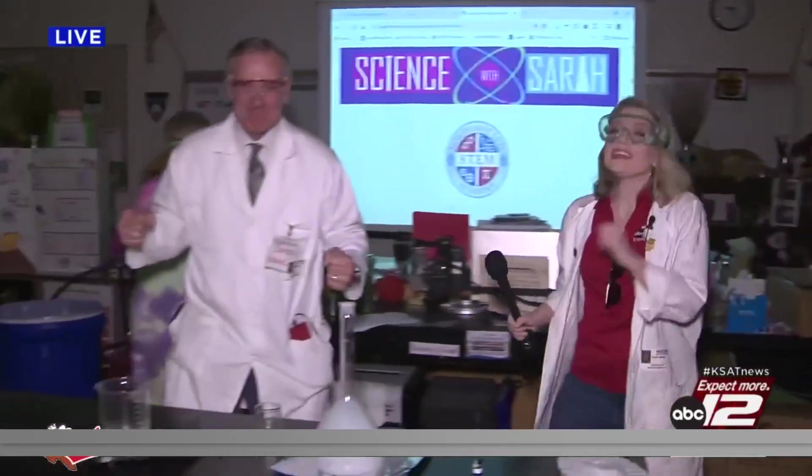We love catching things on fire in a safe way in Science with Sarah. So coming up, we're going to do this experiment with these awesome sixth graders. That was too good.